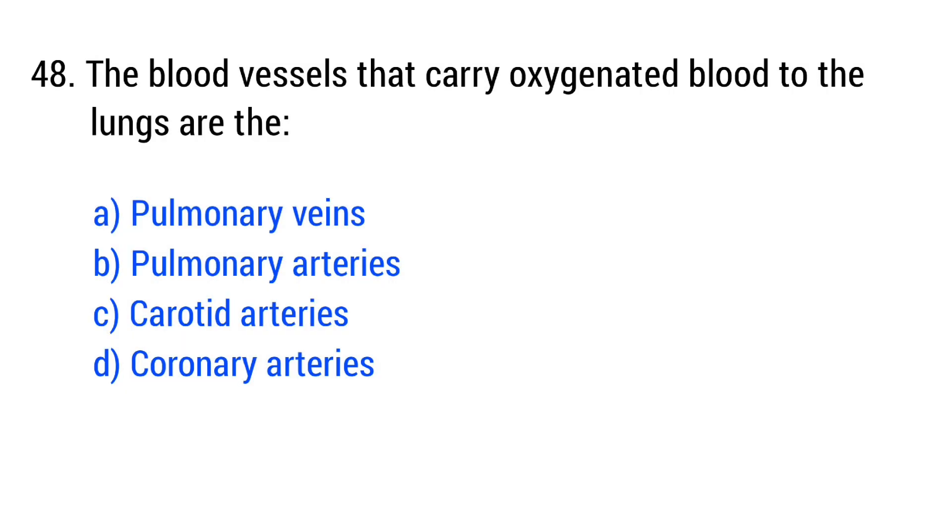Question number 48. The blood vessels that carry deoxygenated blood to the lungs are the... The right answer is option B: pulmonary arteries.